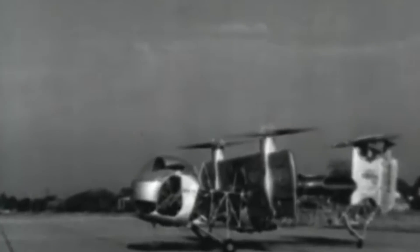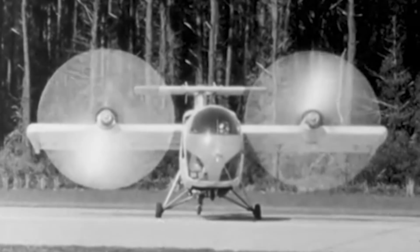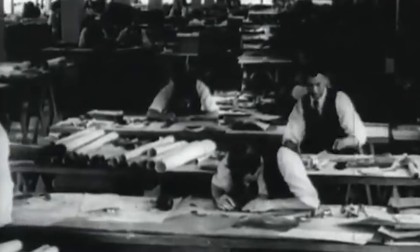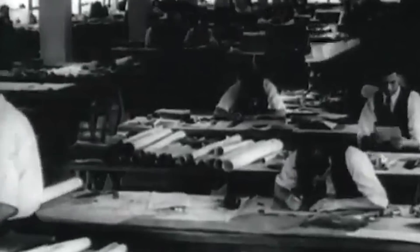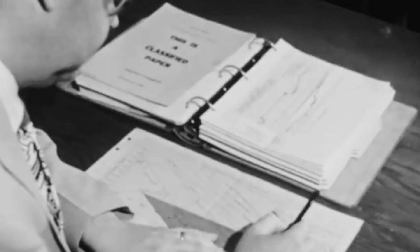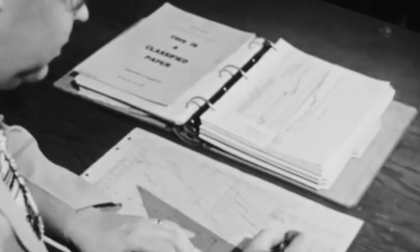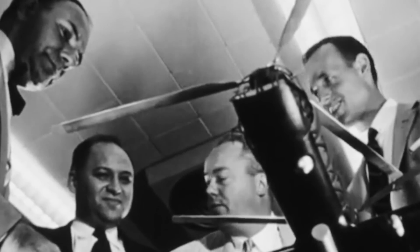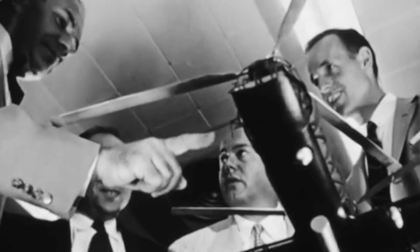The idea for a vertical takeoff and landing aircraft with helicopter-like rotors at its wingtips first originated in the 1930s. The first such designs to appear on paper belonged to England and Germany, but they were never developed. There was also a known visionary model design from the United States dating back to 1946, but the technology was not ready. For decades, designers wanted to take advantage of tiltrotor capabilities, including how their configuration could be modified depending on mission requirements.